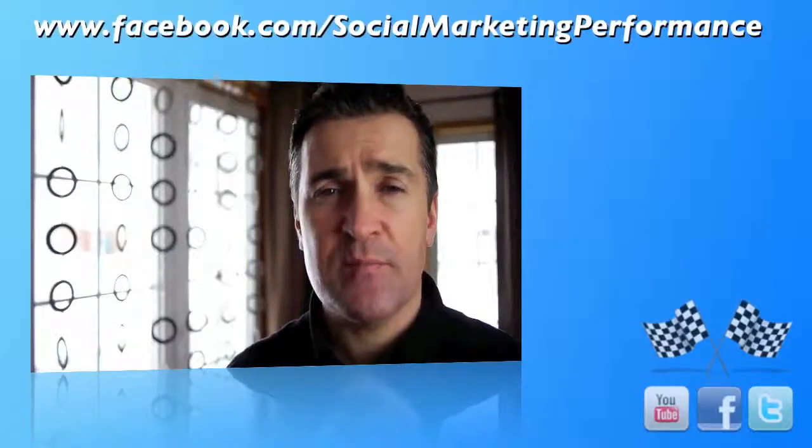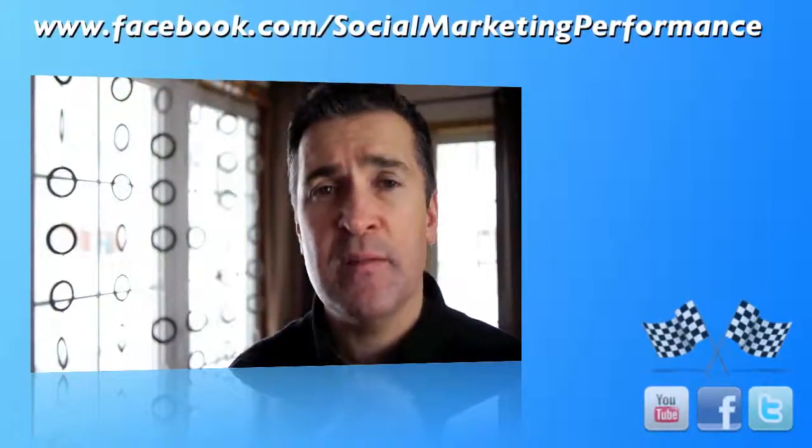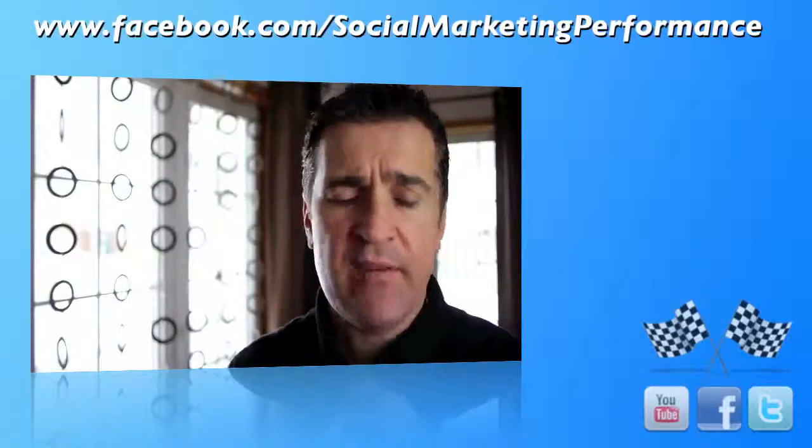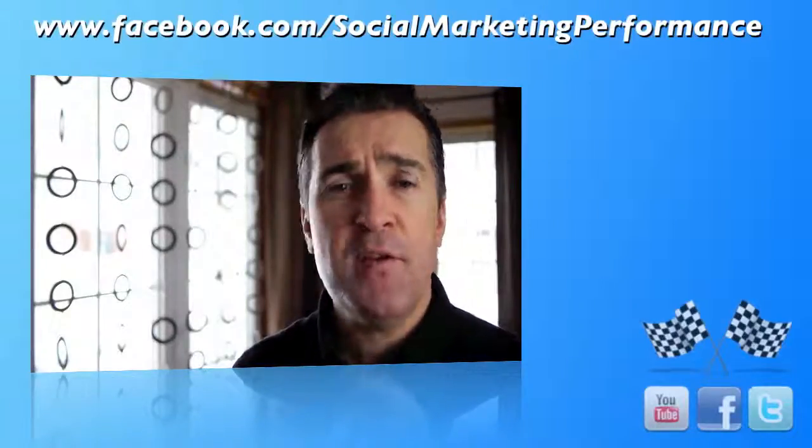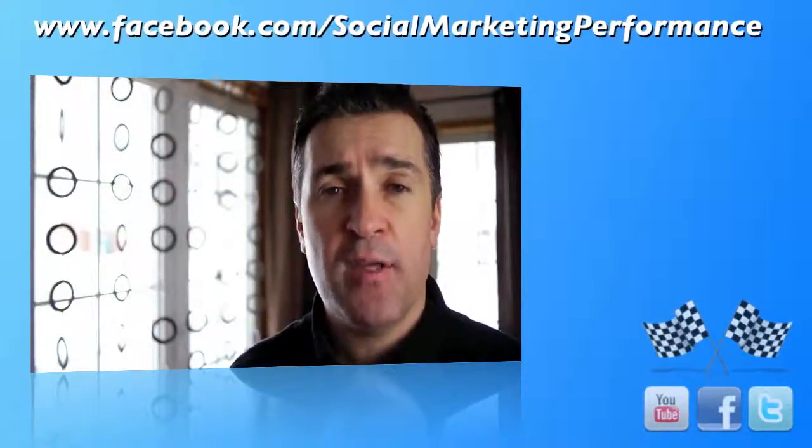I like texting just like the next person — it's fun, it's to the point, it's really cool, the kids love it. But instead of always having to type, it would be really cool if you could just press a button on your phone and send a short voice message to the person you're talking with.